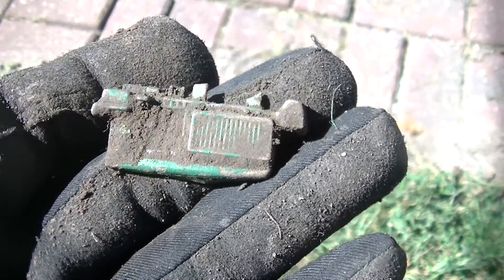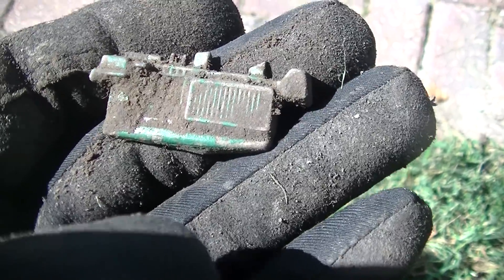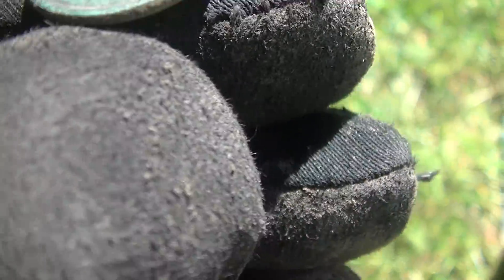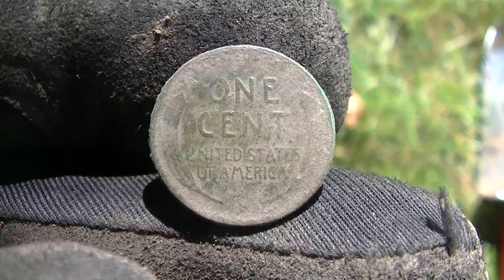12-41 signal and I sure wish I could have had the rest of that tractor - I'm believing that's what it is. An 11-37 signal right there at about four inches gave me up this nice green wheat cent. I'm not sure of the date on it but it's in good shape. We'll keep going.